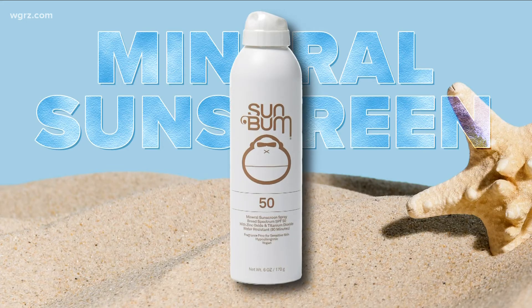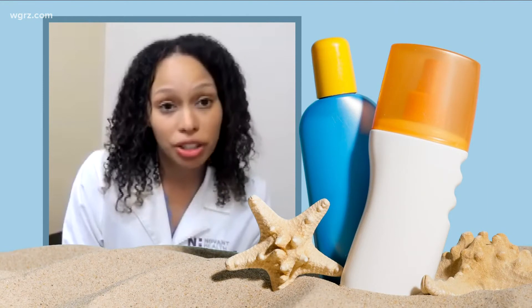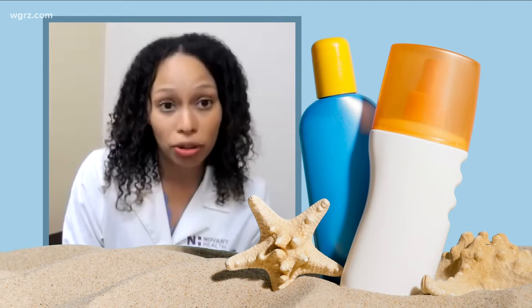Dermatologist Dr. Alyssa Daniel says mineral sunscreen is best for kids and people with sensitive skin. There are some skin conditions, especially if patients are dealing with problems with pigment, where she prefers more of the mineral blockers.